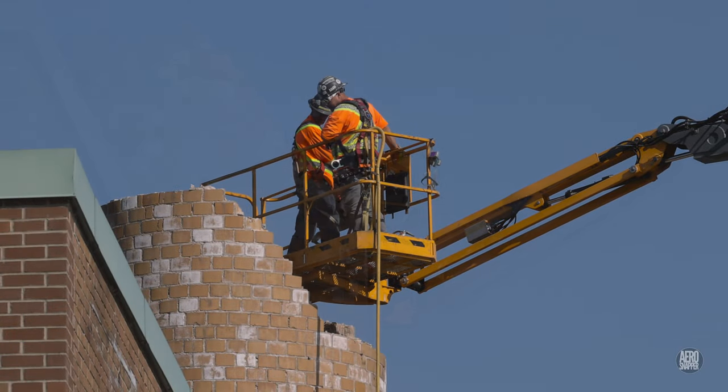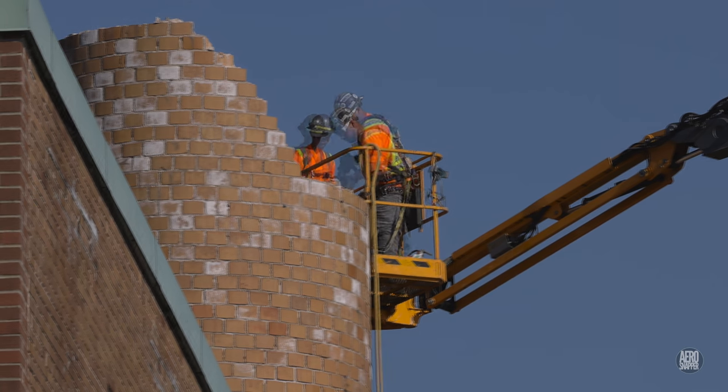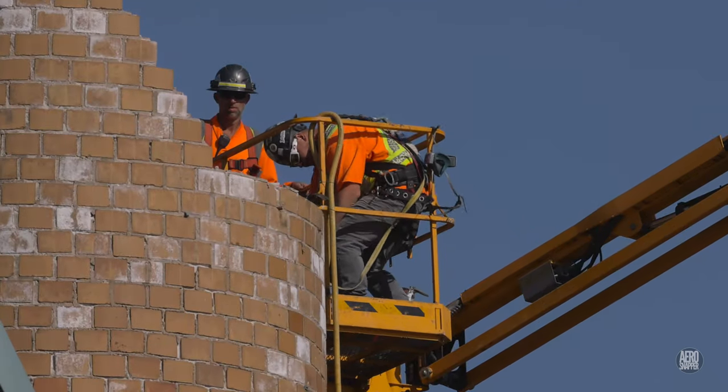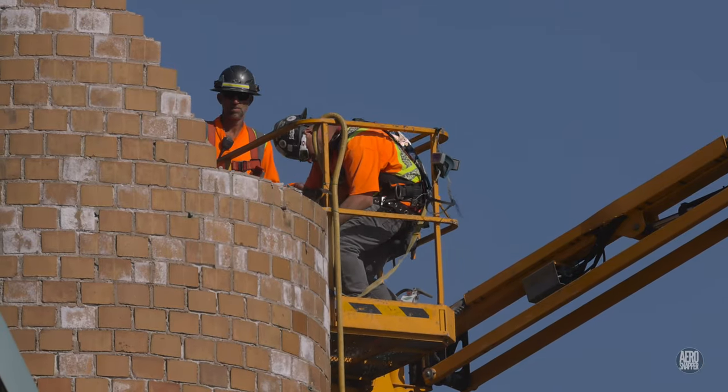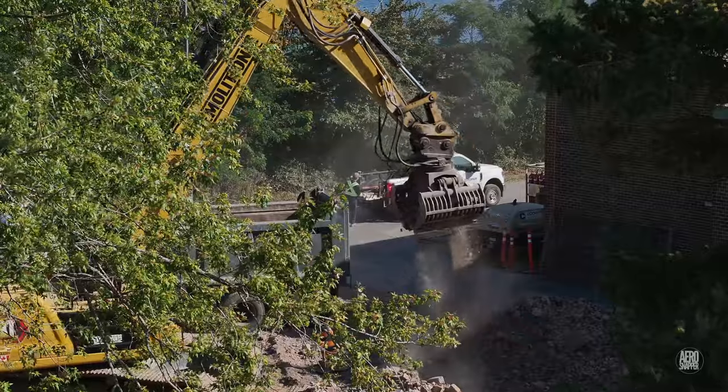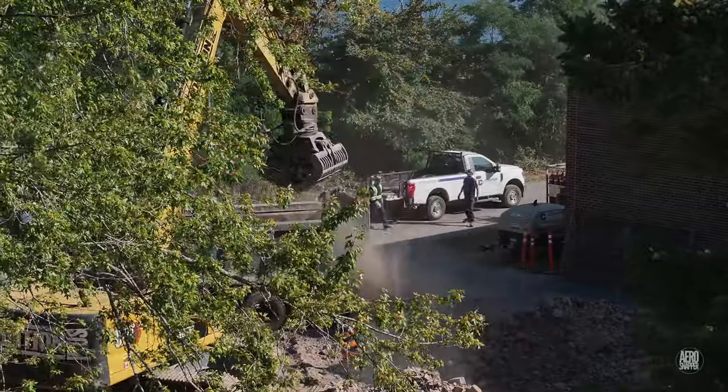The lower stages of the chimney, in better condition, require an air tool to deconstruct. But before very long, the effort turns to removing the products of demolition.